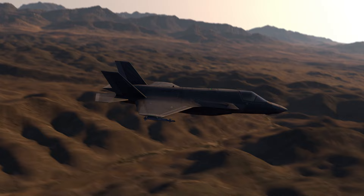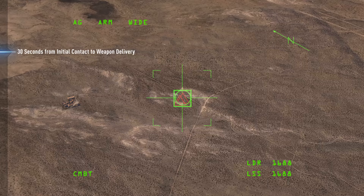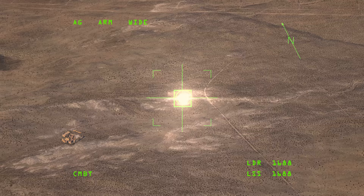Report in with direction. Expect clearance on final. In. Heading 3-2-0. We're hot. Good hit. Target neutralized. Egress well.